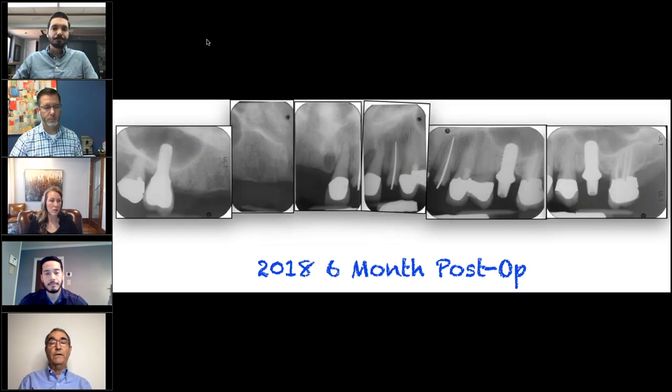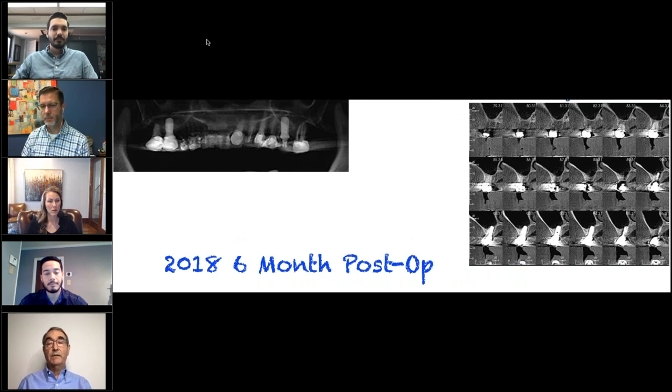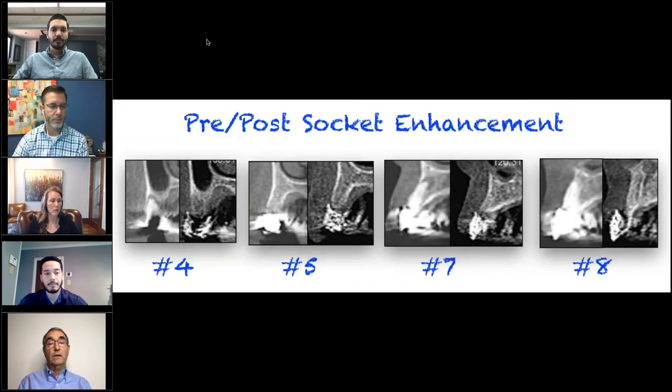Here are the periapical radiographs taken after healing on the maxillary right posterior sextant. It is of note she has a very large maxillary sinus canal, so we're going to have to work around that — it's going to be interesting when we do our placement. We're going to take a CBCT and compare it to what we had before. As a result of the socket enhancement, I think we ended up with some pretty reasonable bone.